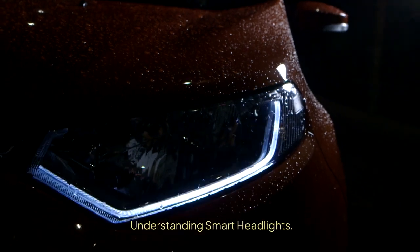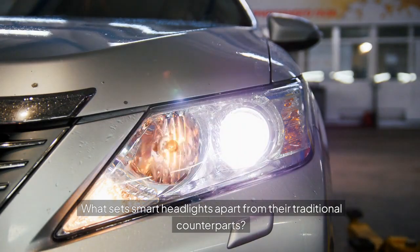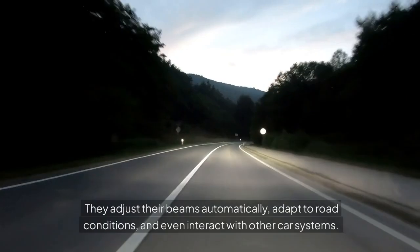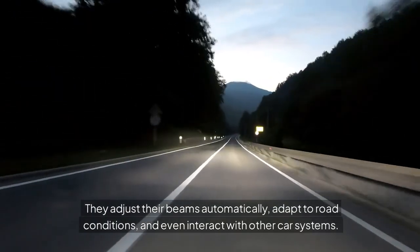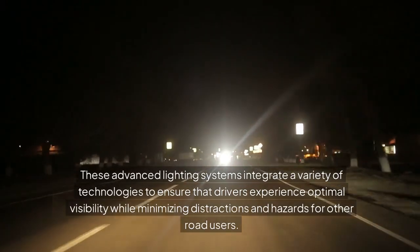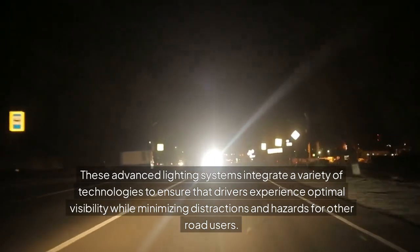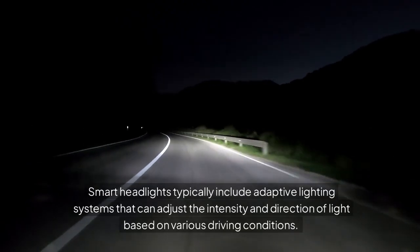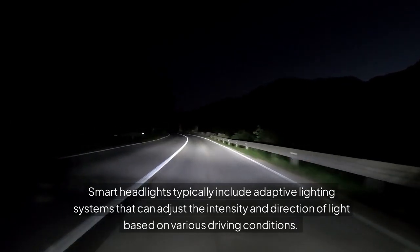Understanding Smart Headlights. What sets smart headlights apart from their traditional counterparts? Conventional headlights simply project a steady beam of light, but smart headlights think on their feet — or wheels, if you will. They adjust their beams automatically, adapt to road conditions, and even interact with other car systems. These advanced lighting systems integrate a variety of technologies to ensure that drivers experience optimal visibility while minimizing distractions and hazards for other road users. Smart headlights typically include adaptive lighting systems that can adjust the intensity and direction of light based on various driving conditions.